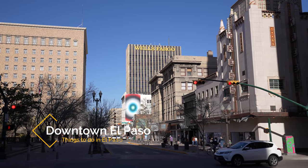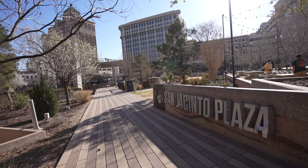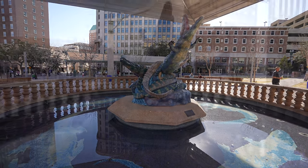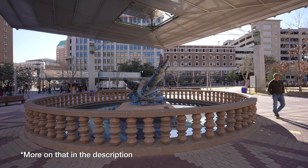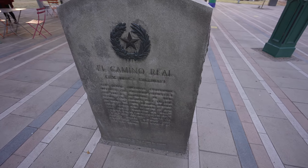First up is Downtown El Paso. Downtown El Paso is known for San Jacinto Plaza, which is the park right in the middle and has a statue of alligators prominently on display. This statue was made in homage to the alligators who lived in the public park in the early to mid-1900s. The park was also where the presidents of Mexico and the United States met for the first time.